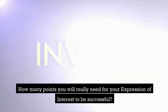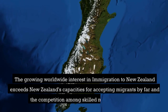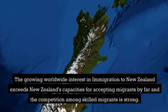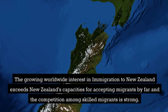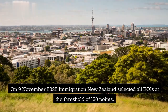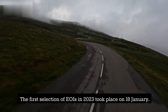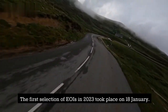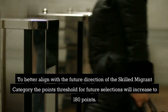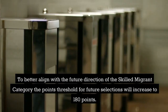How many points will you really need for your expression of interest to be successful? The growing worldwide interest in immigration to New Zealand far exceeds New Zealand's capacity for accepting migrants, and competition among skilled migrants is strong. On the 9th of November 2022, Immigration New Zealand selected all EOIs at the threshold of 160 points. The first selection of EOIs in 2023 took place on the 18th of January. To better align with the future direction of the skilled migrant category, the points threshold for future selections will increase to 180 points.